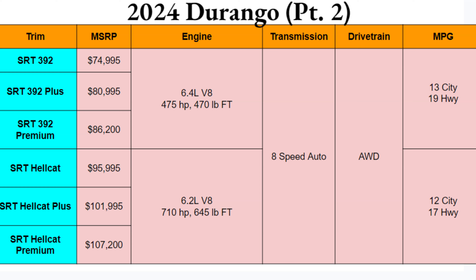Depending on how much money you want to spend, these top trims come standard with all-wheel drive. As for MPGs, if you're worried about that, this is not the car for you — it's not very good.